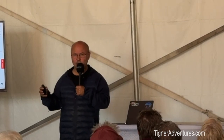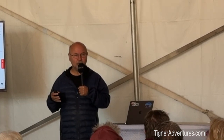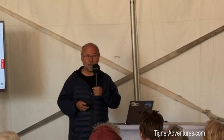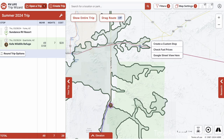You don't have to plan everything in advance. You can also right-click on the screen and select 'Create a Custom Stop' — you can even switch to satellite view, drill down to a specific spot, and just say I want to stay right here. Then add that to your map. So there are many different ways to add your stops — from the campground database, from searching, or by custom right-click placement.